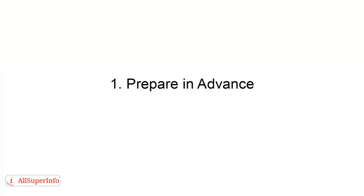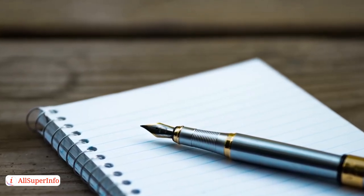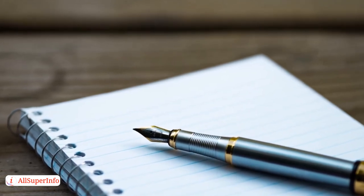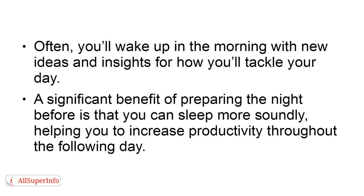Tip 1: Prepare in advance. At the end of your day, create a list of the tasks that you need to complete the following day. When you plan your day ahead of time, your subconscious goes to work on your plans and goals while you sleep. Often, you'll wake up in the morning with new ideas and insights for how you'll tackle your day. A significant benefit of preparing the night before is that you can sleep more soundly, helping you to increase productivity throughout the following day.